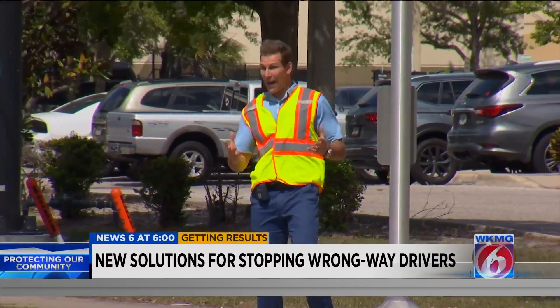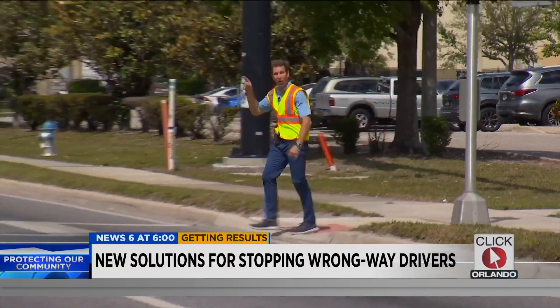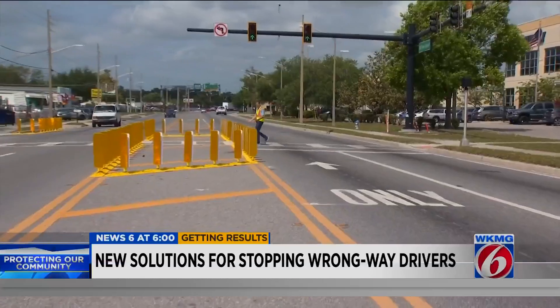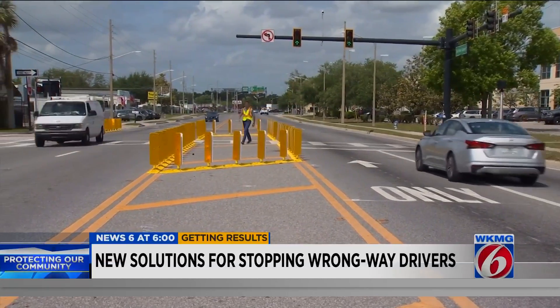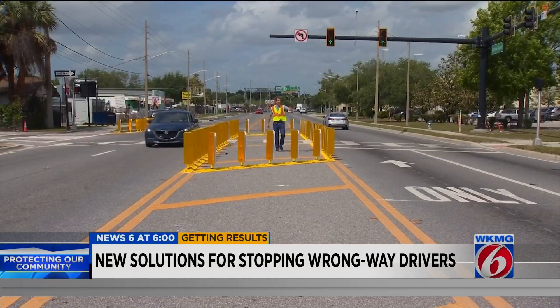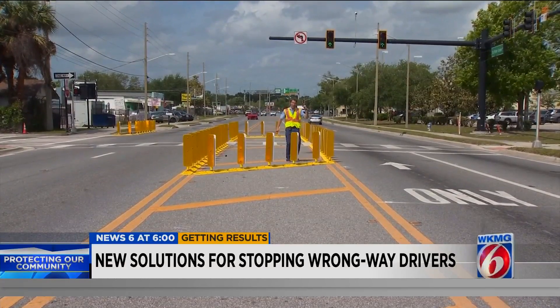So then the engineers wondered: how do they stop drivers from turning onto the wrong ramp in the first place, from the access road? In this case, Old Winter Garden Road. They came up with three solutions. First is to paint arrows in the street telling drivers to go straight.